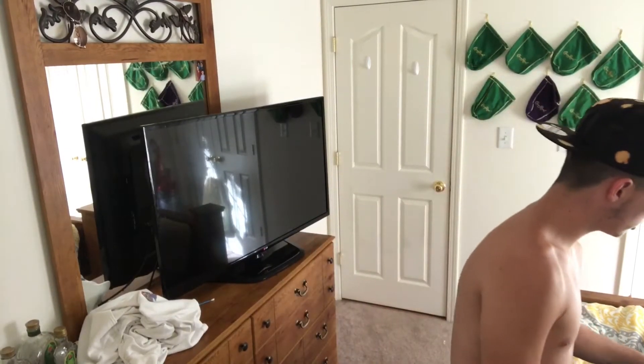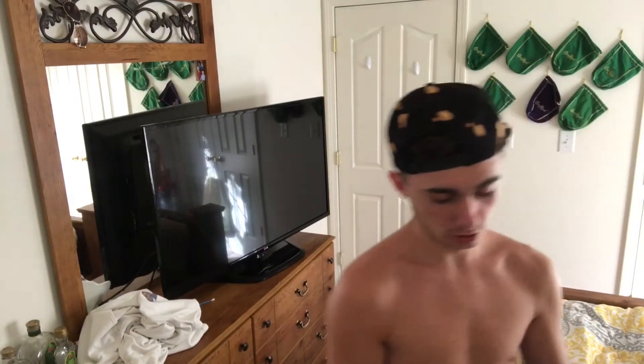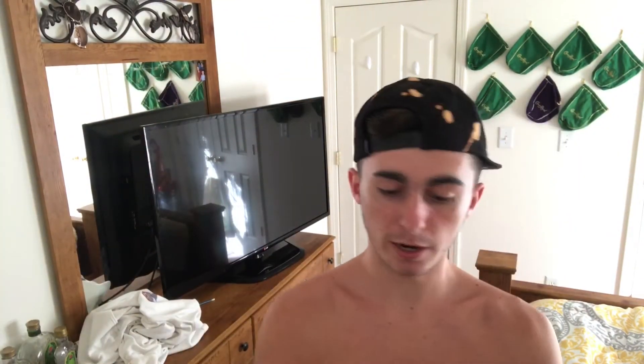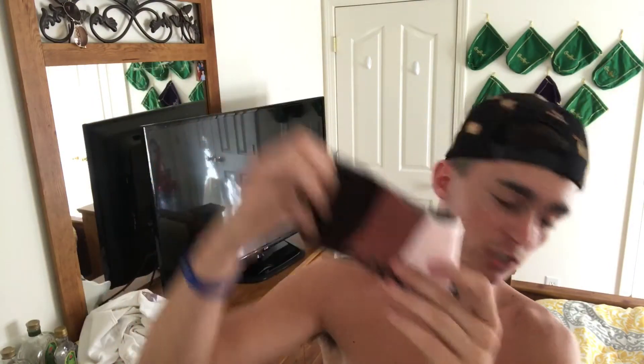Alright, I'm gonna start revealing the stuff I got from Rue 21. Item number one is this cologne called Endless Summer - it was only $10 and it smells extremely good. Items two, three, and four are these socks. They have some pretty cool designs on them - here's one pair, and this other pair has red writing on it that says 'dope.'